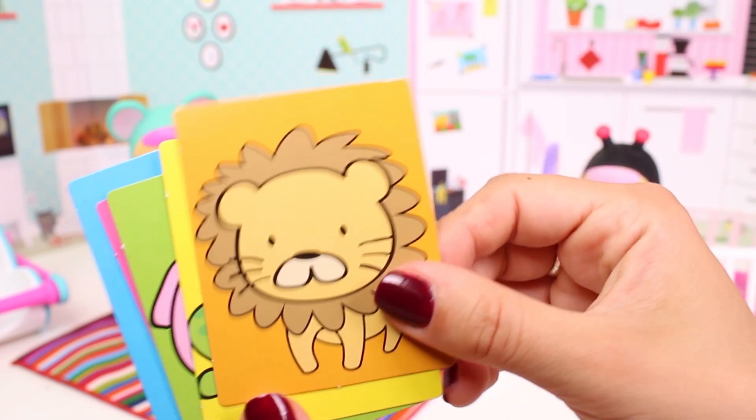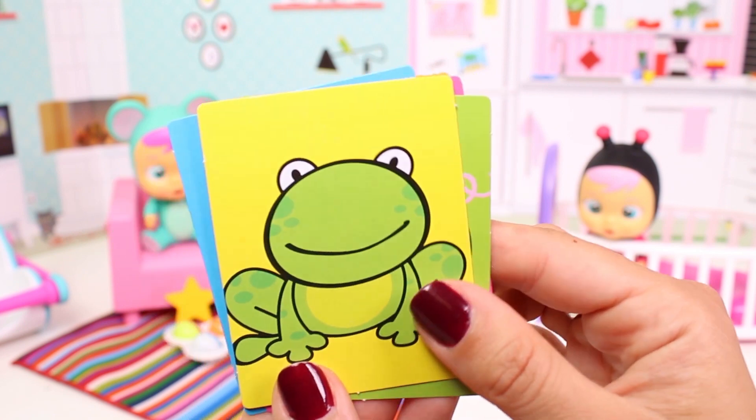Look at it! Well done! Isn't it cool guys? I love lions!